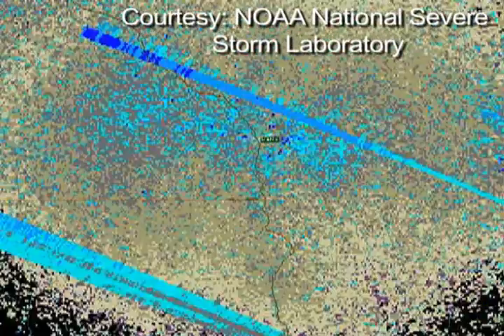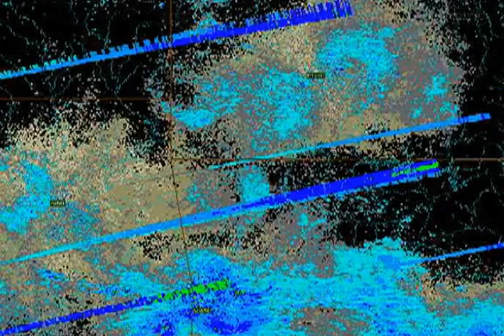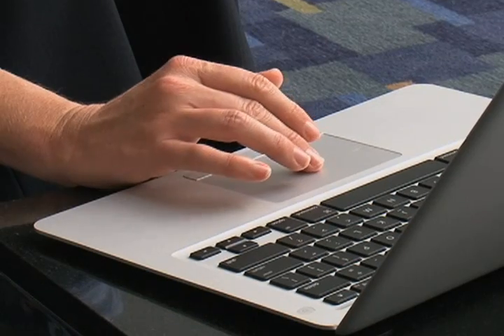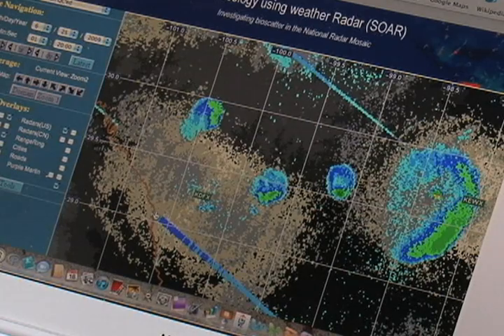Researchers have access to radar data updated every five minutes and 20 years of archived material. Frick says the data is publicly available on an internet portal called SOAR, short for Surveillance of Aerial Ecology Using Weather Radars.